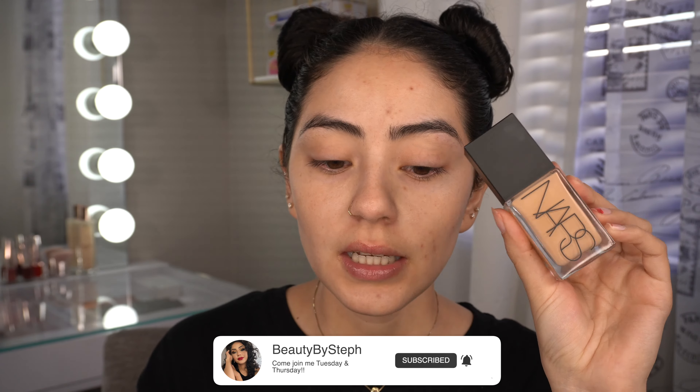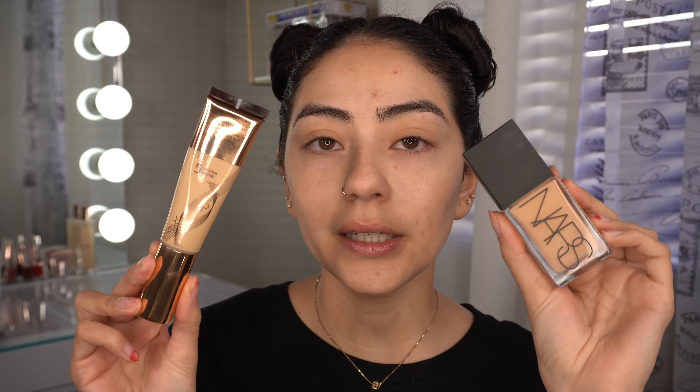Welcome back to my channel! Today I'm comparing the new NARS Light Reflecting Foundation and the new Charlotte Tilbury Beautiful Skin medium coverage liquid foundation with hyaluronic acid. These two claim to do basically the same things — improve the look of your skin, redness, pores, all that. I wanted to see if they're basically the same thing with just different price tags, or if there's actually a difference in wear time and how it looks on skin. One's more liquidy and one's a thicker consistency.